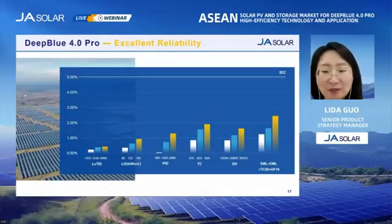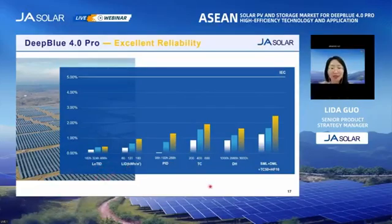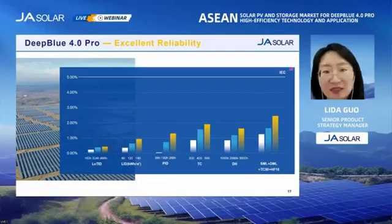With the new BiSIM Plus cell technology and the core module technologies, the Deep Blue 4.0 Pro series has excellent reliability. In the extended IEC tests, including LeTID, PID, TC, and others, the power losses were less than 3%, which is much better than the IEC standard of 5% power loss.